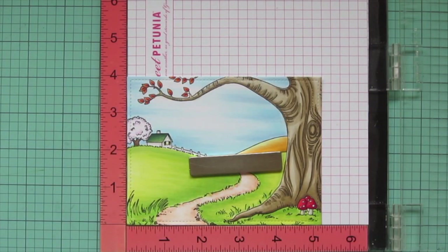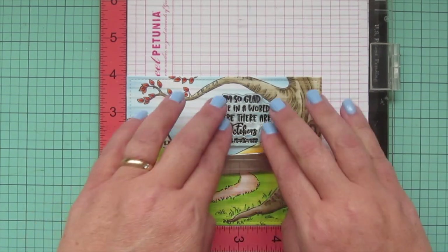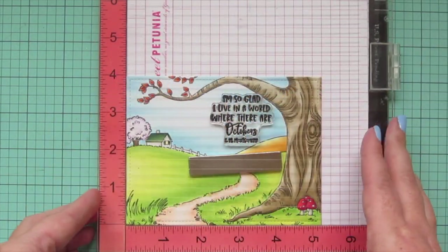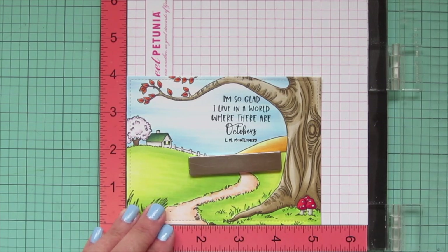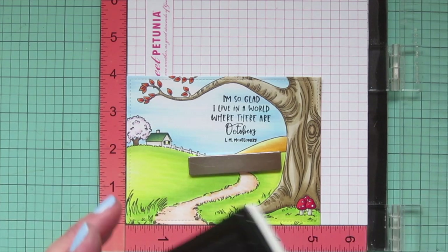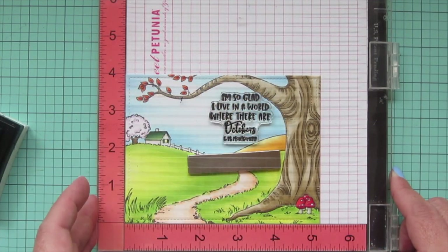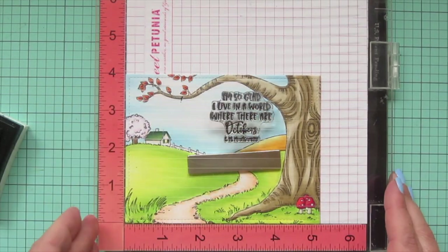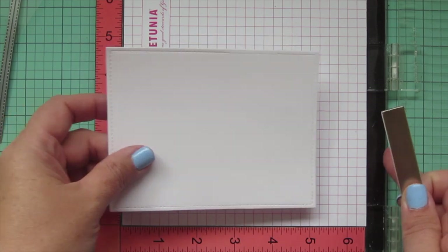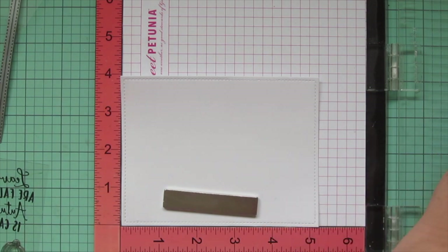Now I'm ready to stamp my sentiment on the background using Versafine Onyx Black ink. I'm stamping that quote from L.M. Montgomery: 'I'm so glad I live in a world where there are Octobers.' I didn't get a great impression the first time, so I pressed it down again. The word 'there' wasn't as dark, so I inked it up in the center of the sentiment and pressed gently again. Still had the same problem, so I pressed a little harder right over that word and it was much better. For the card interior I'm doing an insert since I'm using a darker colored cardstock.